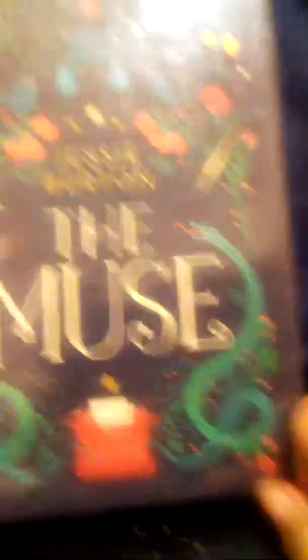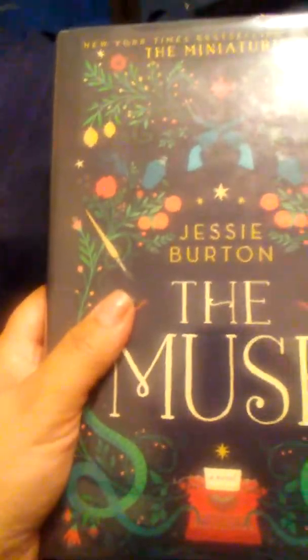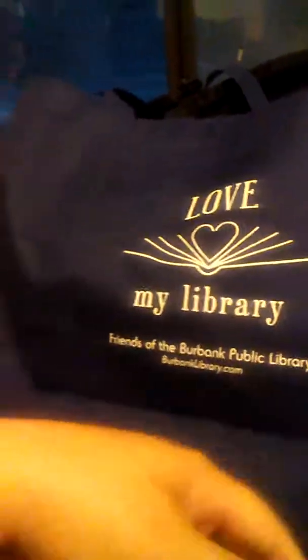The last two — this is a Jesse Burton work. A lot of you will know her from The Miniaturist. A lot of people didn't like The Miniaturist, but I thought it was quite lovely. This one is about a Caribbean emigre in England in the 1960s.